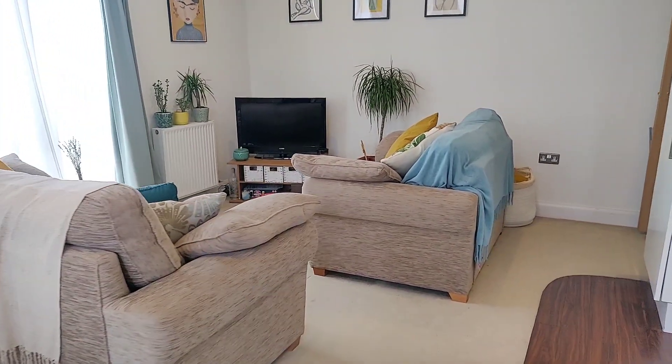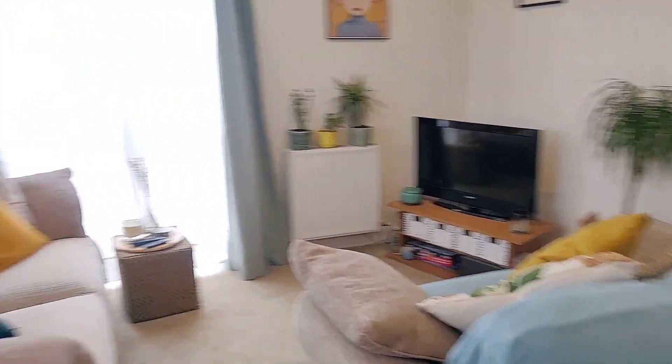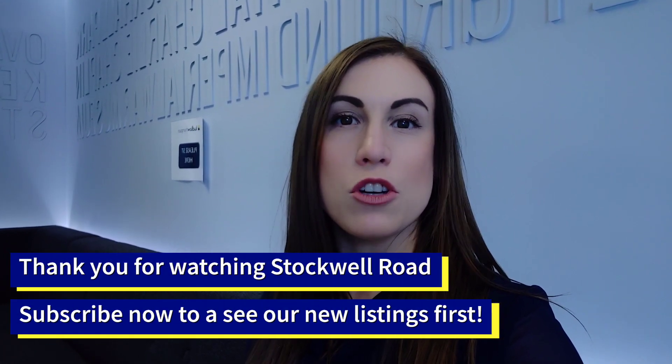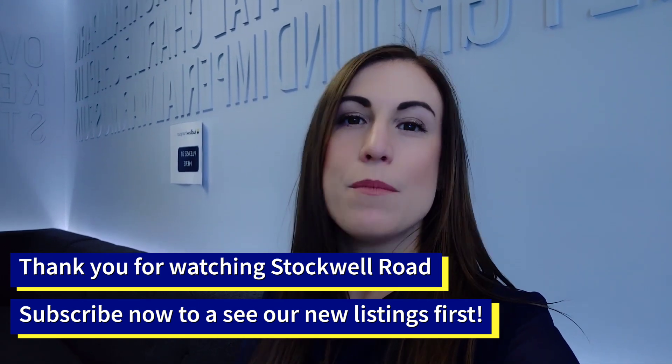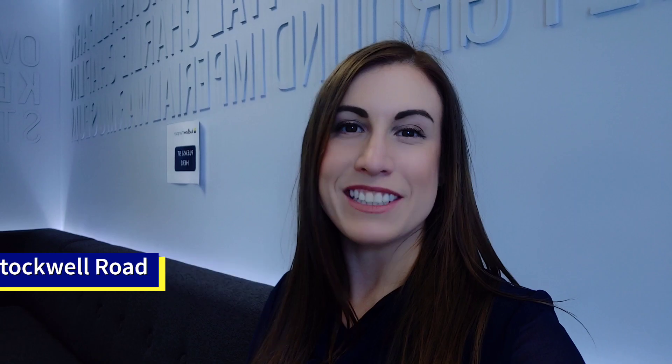It's a really beautiful, well-proportioned flat in a prime location. Thanks for watching our video viewing. Please email ovalsales@ludlowthompson.com for more information, or you can click on the link below. And please subscribe to our page to be the first to see our new properties. Thanks.